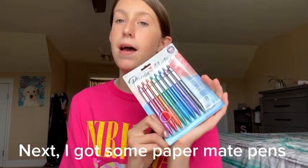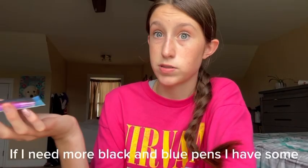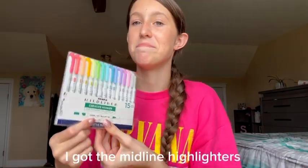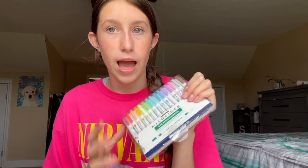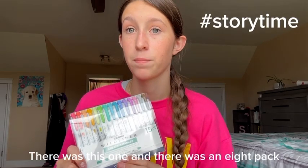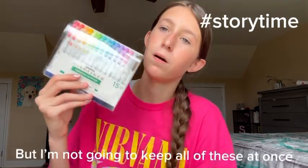Next, I got some Paper Mate pens. I only got these pens, but if I need more black and blue pens I have some at home. Next, I'm going to show you what I'm most excited for — I got the Mildliner Highlighters. I'm so happy about these. When I went to Target, there was this one and there was an eight-pack. The eight-pack was $11 and this was $15, but all the colors on the eight-pack were ugly. I'm not going to keep all of these at once though.